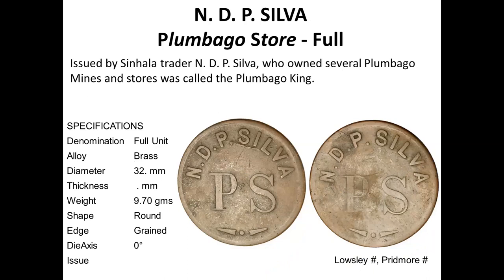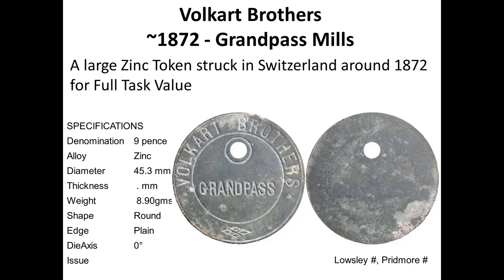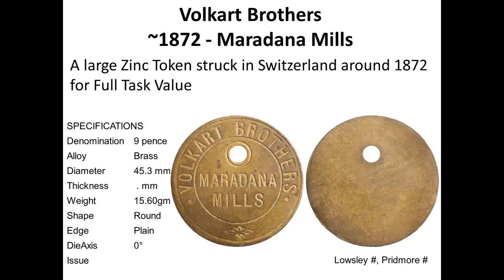He was a plumbago dealer — NDP Silva — with PS as his initials presumably, so this token is not for coffee but for plumbago mines. Walcott Brothers tokens are identified as being struck in Switzerland around 1872, in zinc, and this is the largest token at 45 millimeters in diameter and about 9 grams. There is the same design with a different name — Walcott Brothers, Mardana Mills — also struck in Switzerland.